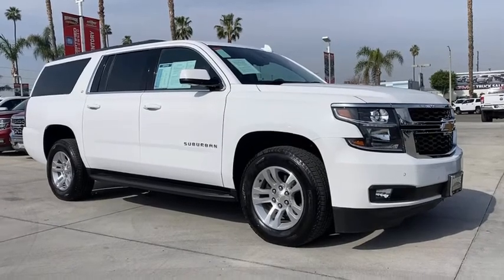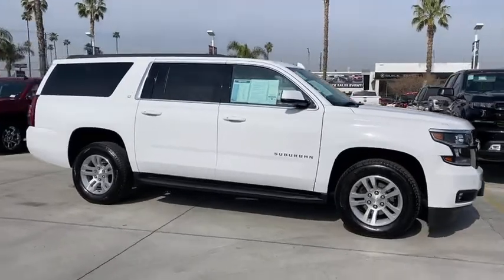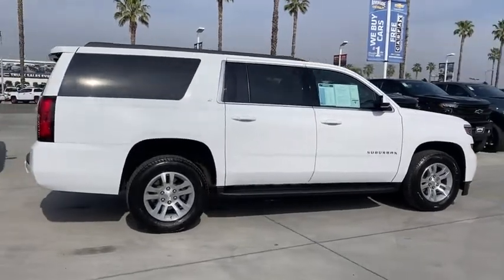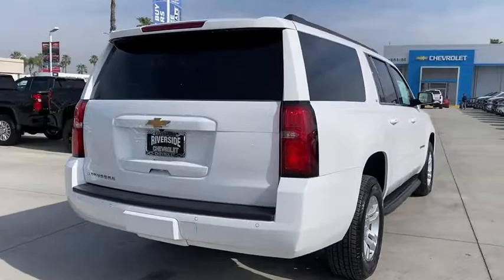Take a ride in the 2020 Chevrolet Suburban. The Suburban excels at towing heavy trailers, hauling loads of people and gear, and enduring hard use and rugged terrain. This vehicle has less than 15,000 miles. Here are some of this vehicle's great options.